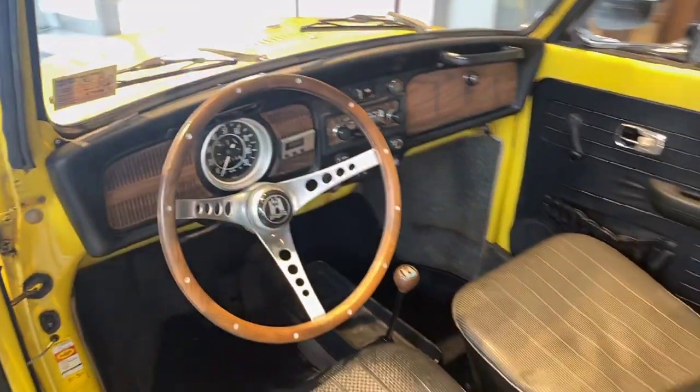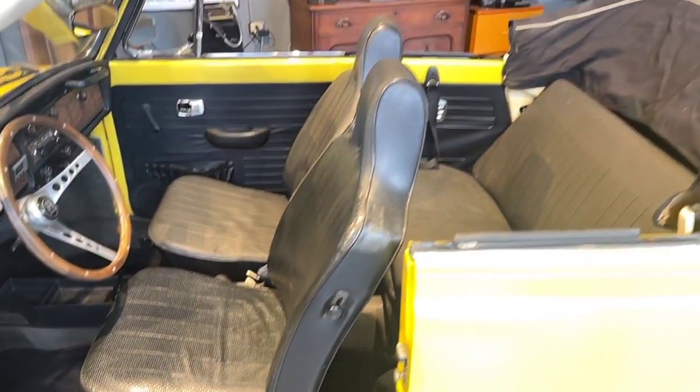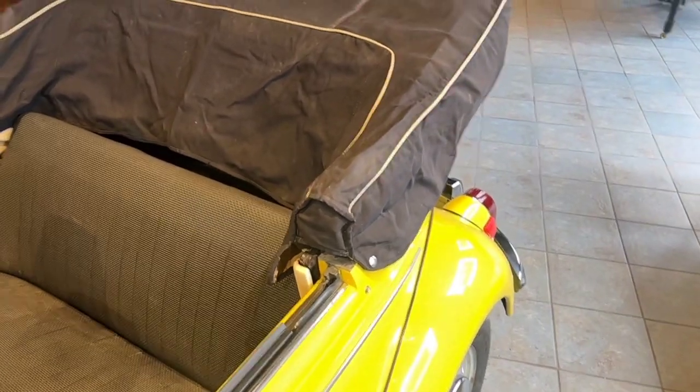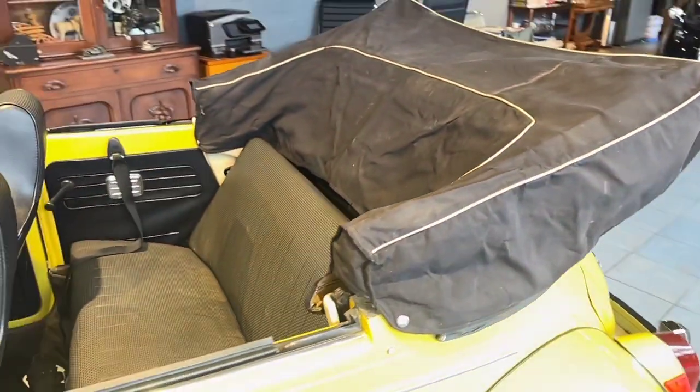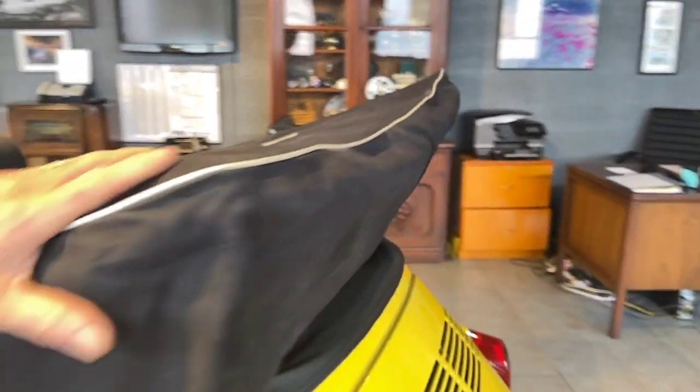Please take the time to watch our driving video — the car drives great and runs out nicely. The transmission and transaxle are very nice. It shifts beautifully. Second gear is very nice and solid. Synchromesh is really good. We have the boot cover on right now, which I believe is probably original.